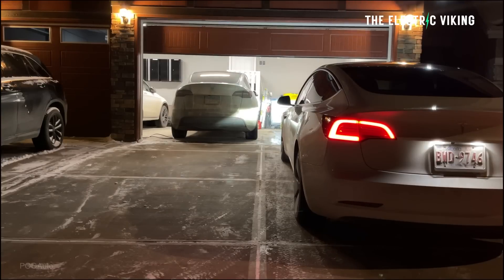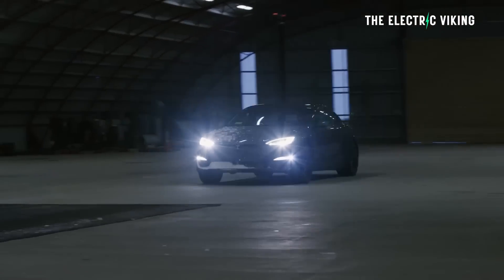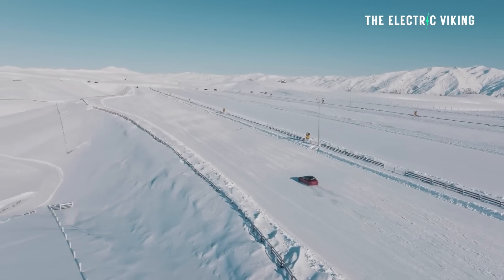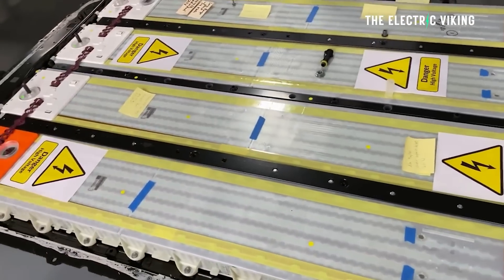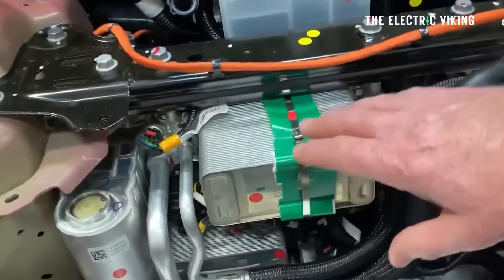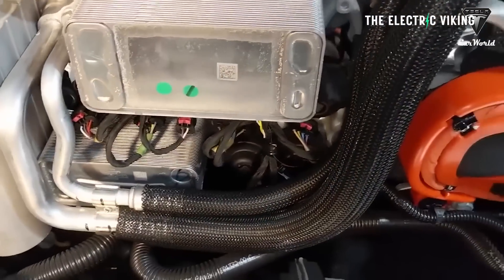Tesla revealed these numbers in its Q1 2023 report. Battery degradation is probably the most significant concern — or trumped-up concern — for people looking to buy an EV. They get told their battery won't last and they'll need a new battery pack. This proves that's wrong. One key reason is that Tesla's vehicles come with a heat pump and thermal management, both of which help the battery packs last longer.